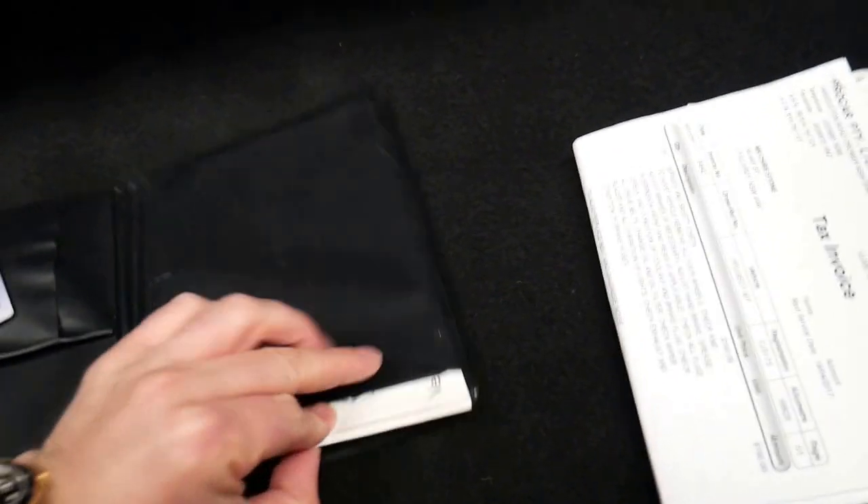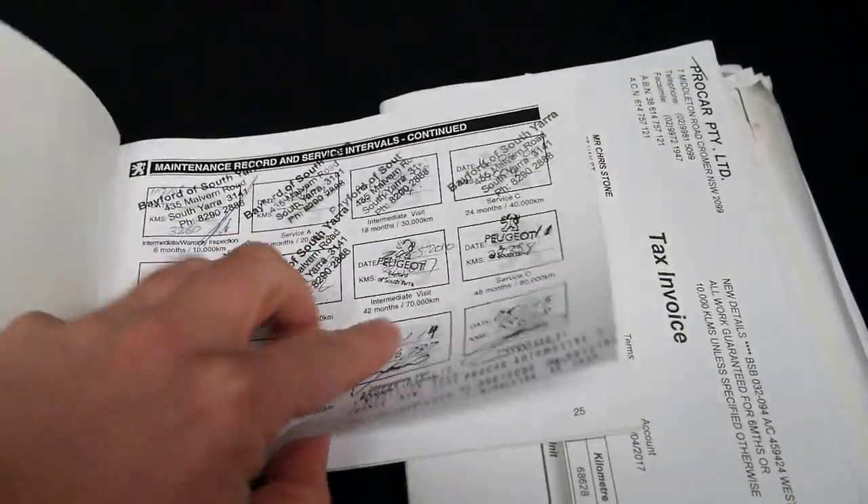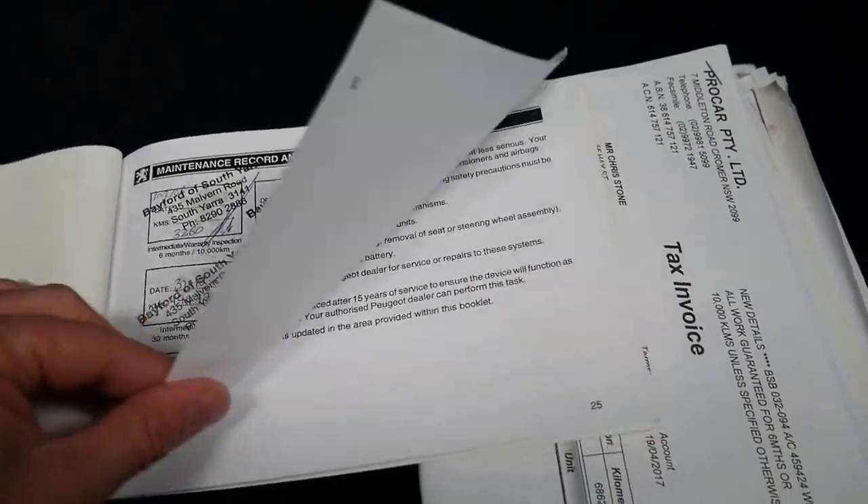You can see all these receipts here. The car was originally delivered in the country — in the Armidale area. It's fully serviced; serviced by Peugeot up to about 47,000 kilometres, then it went to a specialist after that.